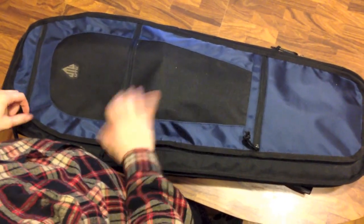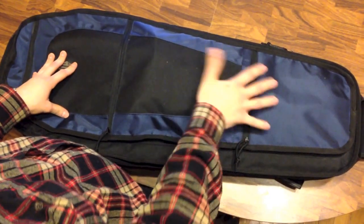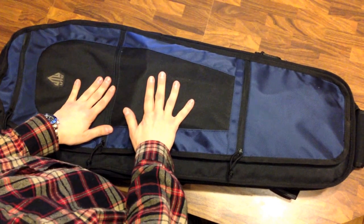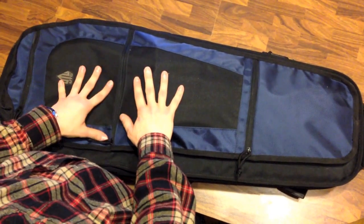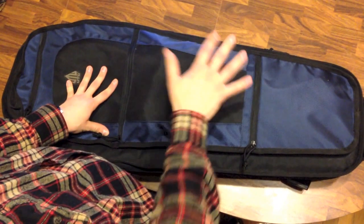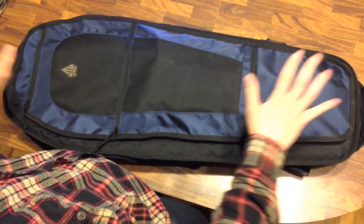It is made by UTG — I understand not the greatest brand — but this particular bag seems to be well made enough for what I need it for, which is basically casual transport of the gun and gun-related stuff. This is called the UTG Alpha Battle Carrier. It's available on Amazon for 60 to 70 bucks; when I got mine it was closer to 50. Now I only see it for about 70, which is still worth it, though 70 is probably kind of pushing it.